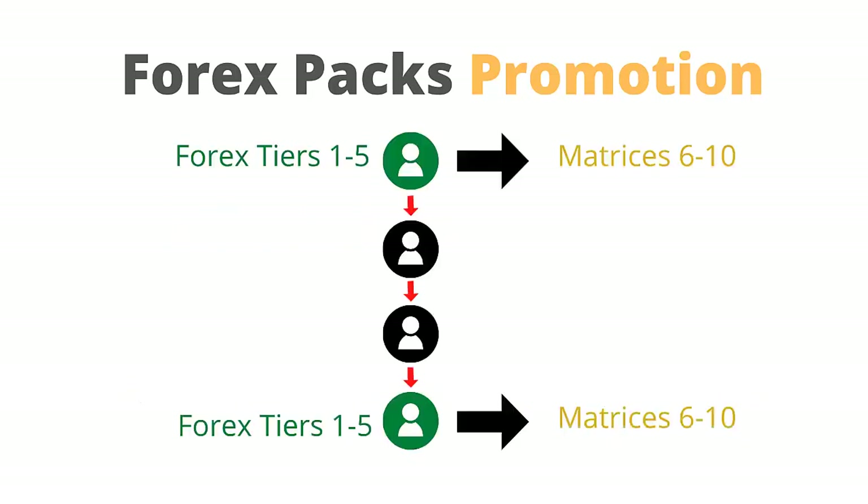Let's look at how the entering of the free positions works. The system starts at the top of the genealogy of the entire DAISY community and works its way down through each level of personal referral, which is called the Unilevel Structure, and checks what Forex packs you have purchased and what matrices you are already positioned in.